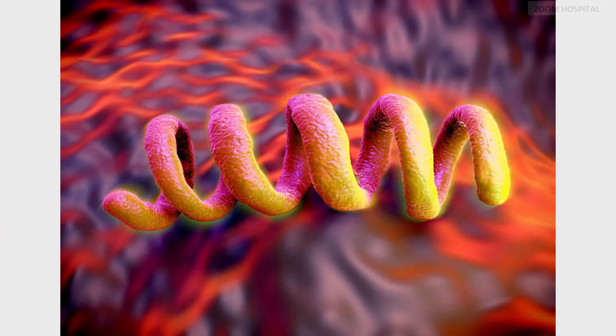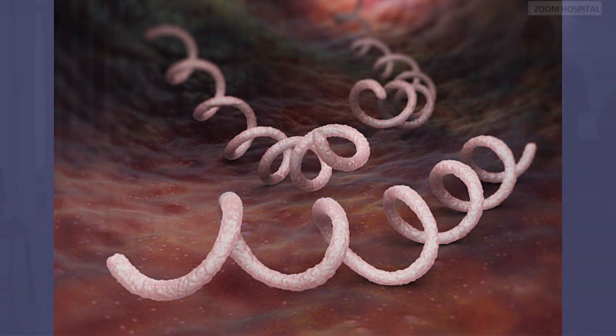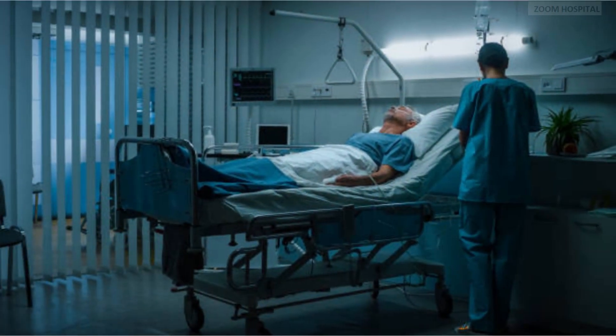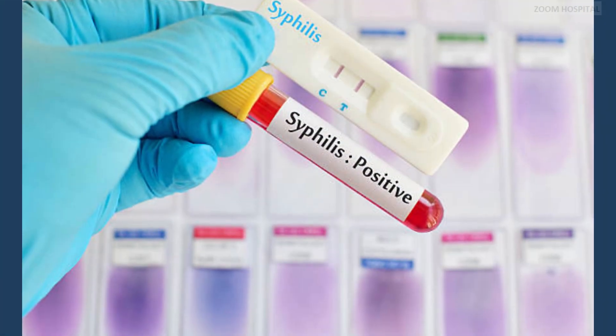Syphilis is a sexually transmitted infection caused by the bacterium Treponema pallidum. It can have serious health consequences if left untreated, affecting various organs and systems of the body. However, with early detection and appropriate treatment, syphilis can be effectively cured.